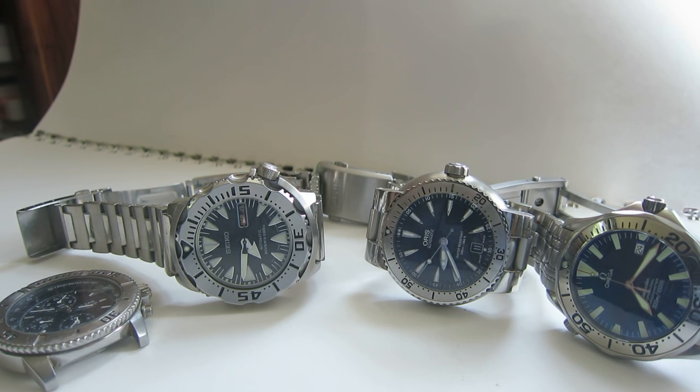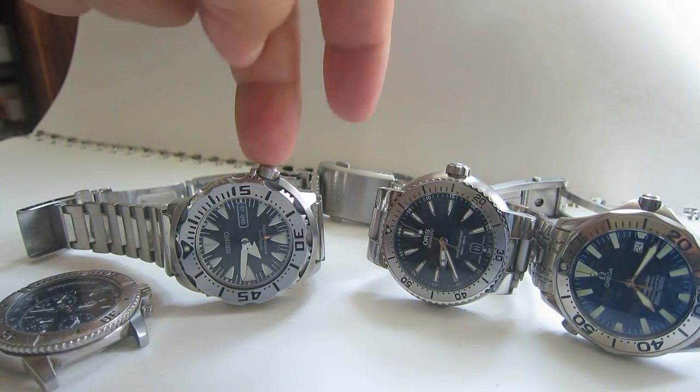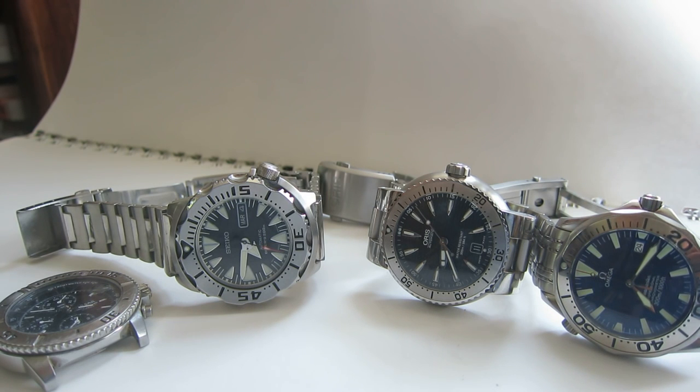The limited Seiko has that nice ceramic-y lacquered bezel. But jumping up here, I would say the difference between third and fourth tier is smaller than between second and third. And to some degree, a lot of it has to do with the name Omega. So the differences are there, but they're smaller.